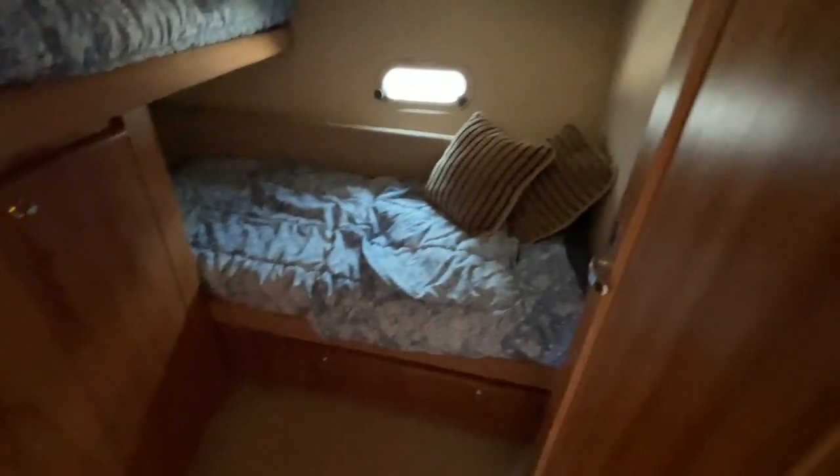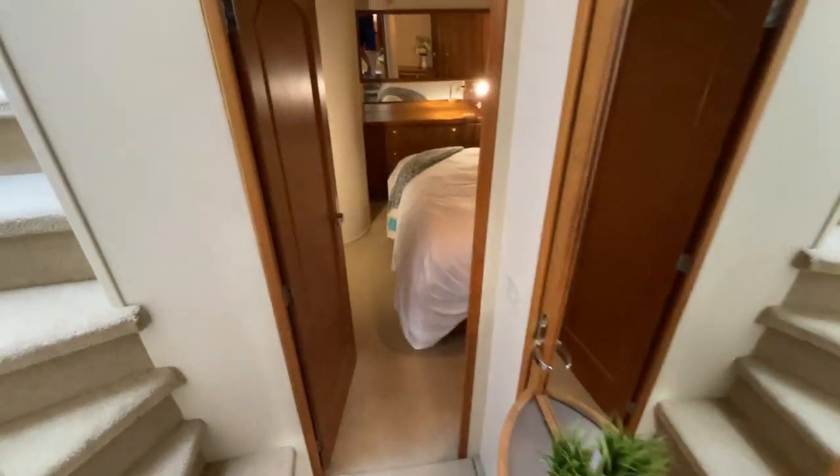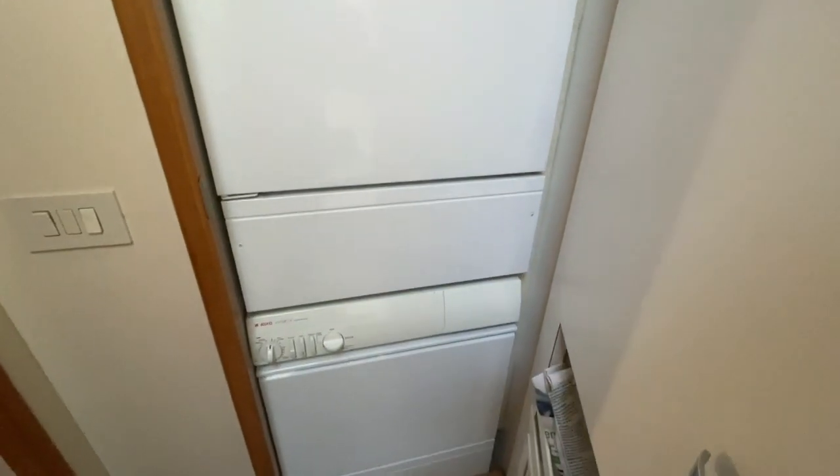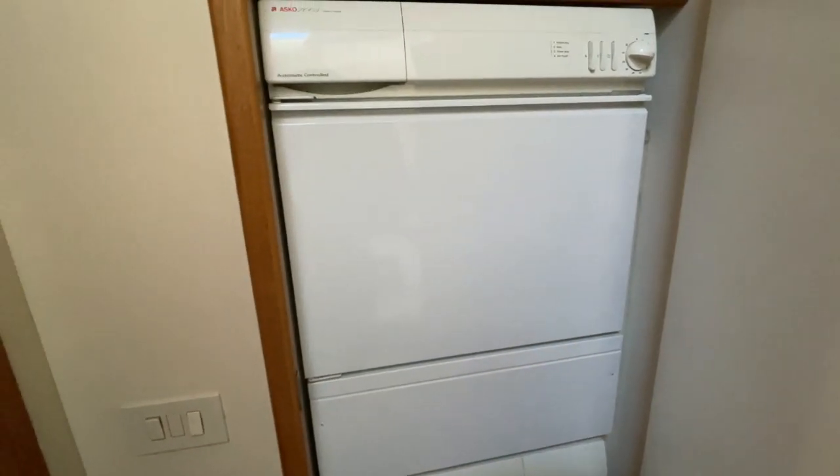Working our way back, here's the bunk room. The bunk room is obviously good for grandkids and kids, and a place where your pets can hang out if you want. There is also a washer and dryer on board this boat.